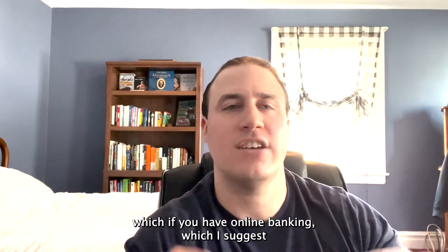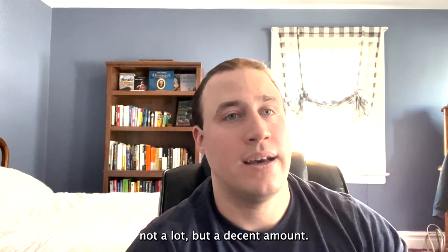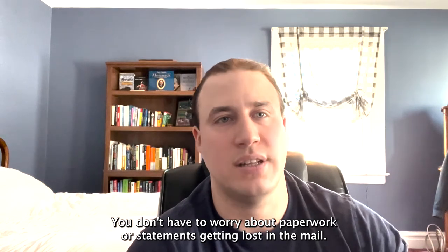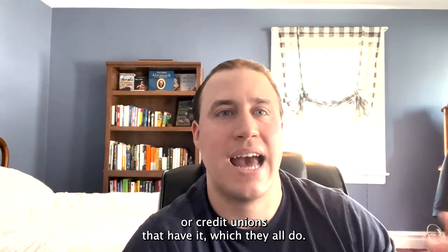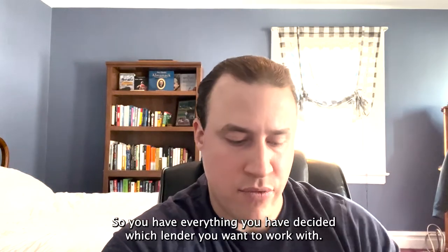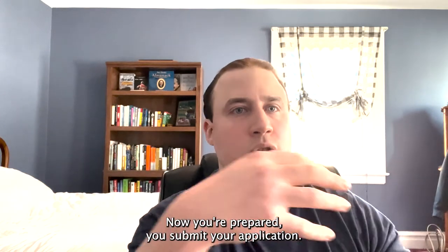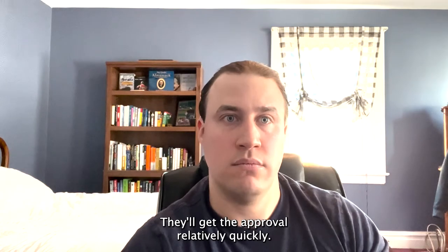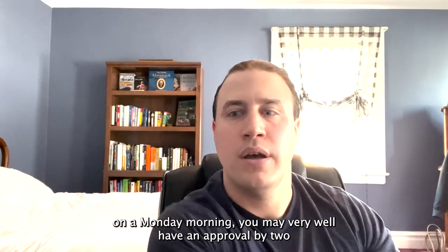I suggest everyone signs up for online banking. I deal with a decent number of clients who still fax documents, but it's much easier with online banking — no paperwork, no statements getting lost in the mail, and it's more secure. Download an app from your bank or credit union. It makes everything easier for your accountant at tax time too. Once you've chosen your lender, submit your application, and as long as everything is ready, you'll get an approval relatively quickly.